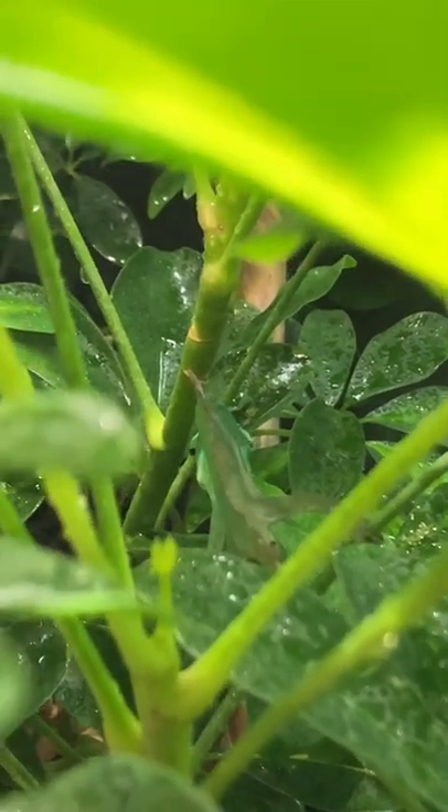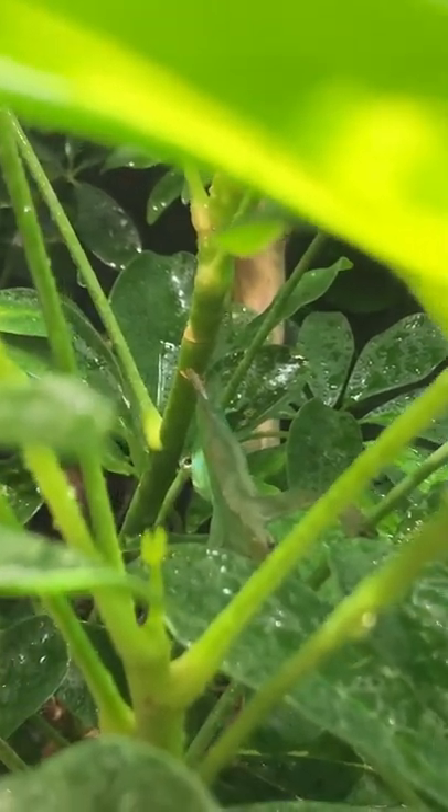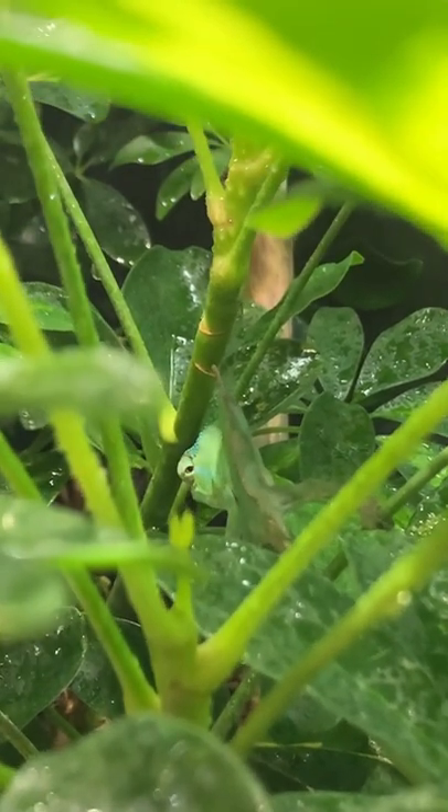See him in there? Putting his backside to me, so I can't tell that it's a chameleon. Oh, there he is, giving me the stink eye.